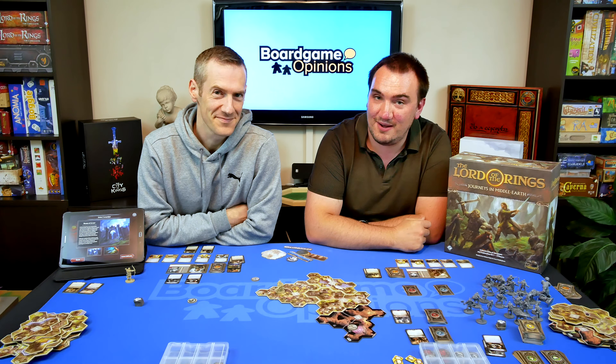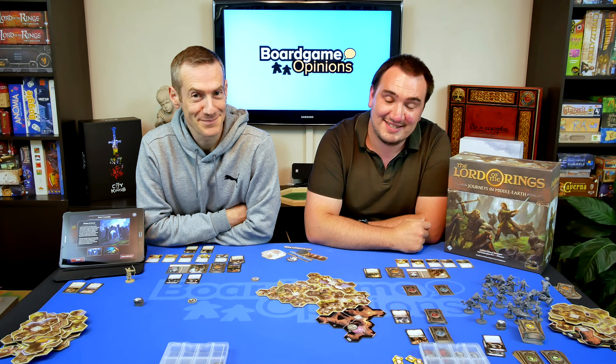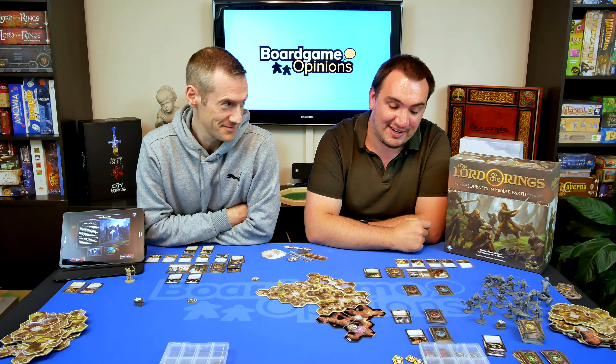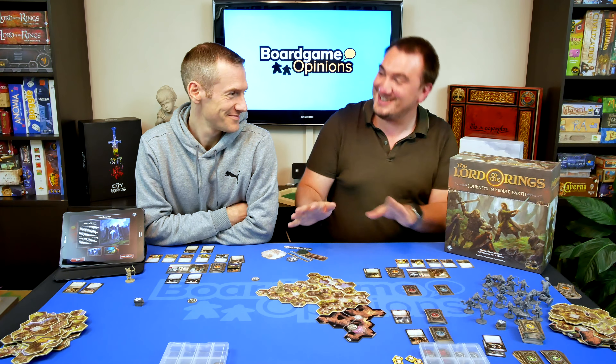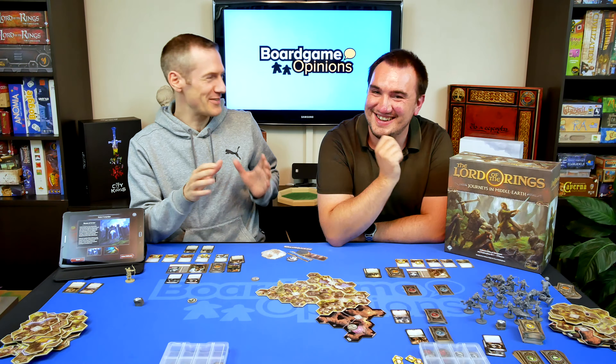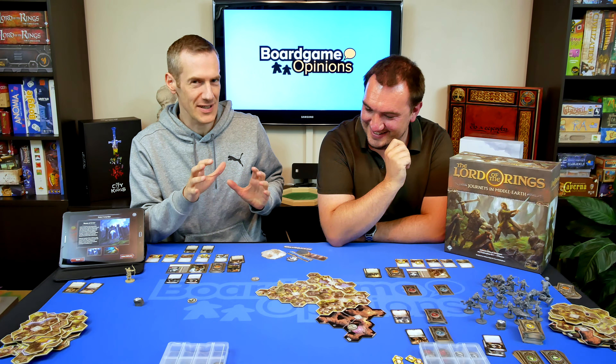Hi and welcome to Board Game Opinions. I'm Mark Windle. I'm Jonathan Hicks. And this is an in-depth review of Lord of the Rings: Journeys in Middle-earth. We've just completed the whole campaign — we've been playing over a series of weeks, and tonight we finished the final mission.